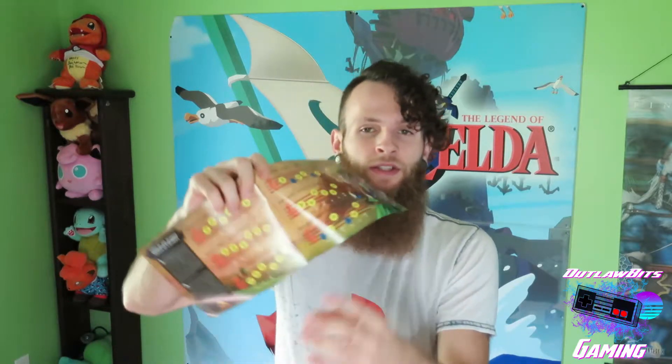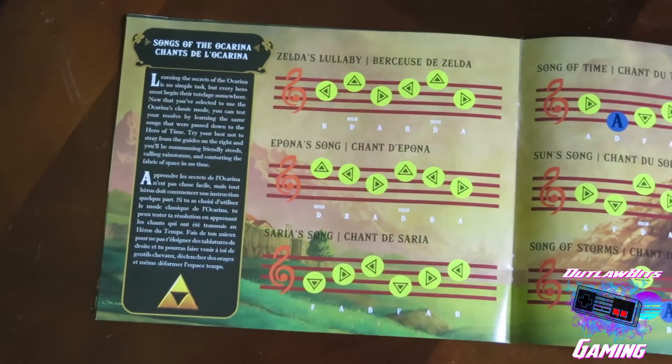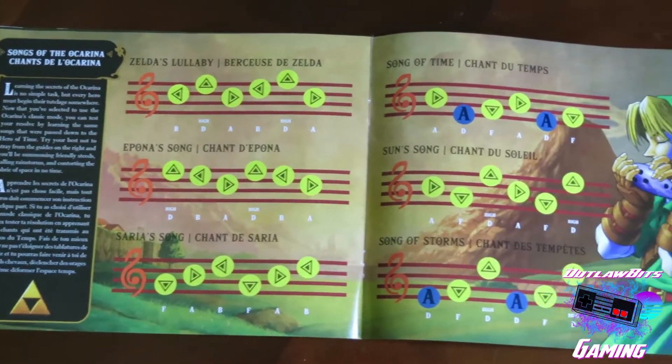Like I said, there's a lot of awesome art inside this book that I found really cool. There is the song list that lets you play some of your most favorite beloved songs from The Legend of Zelda Ocarina of Time. Pretty cool.